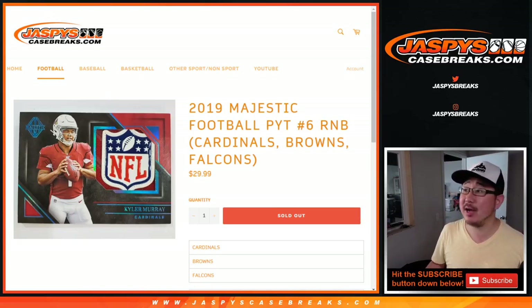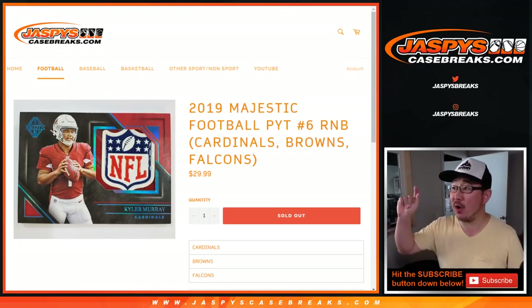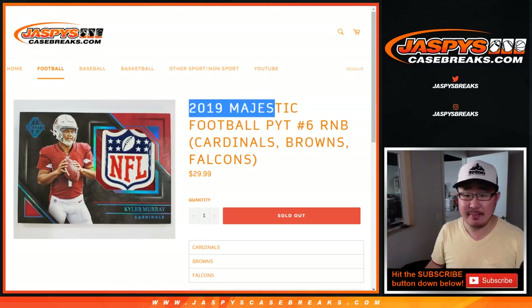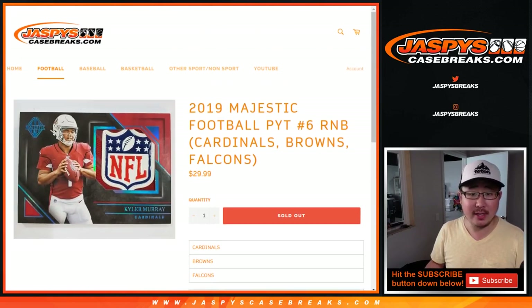Hi everyone, Joe for jazpyscasebreaks.com. This is the randomizer video for the random number block for the Cardinals, Browns, and Falcons for 2019 Panini Majestic Football. Pick your team — number 6 on our website — random number block randomizer.